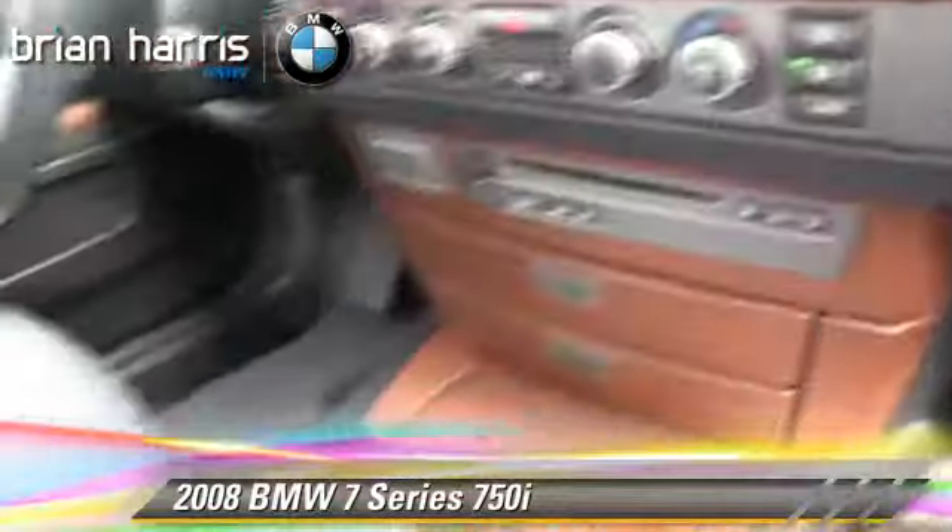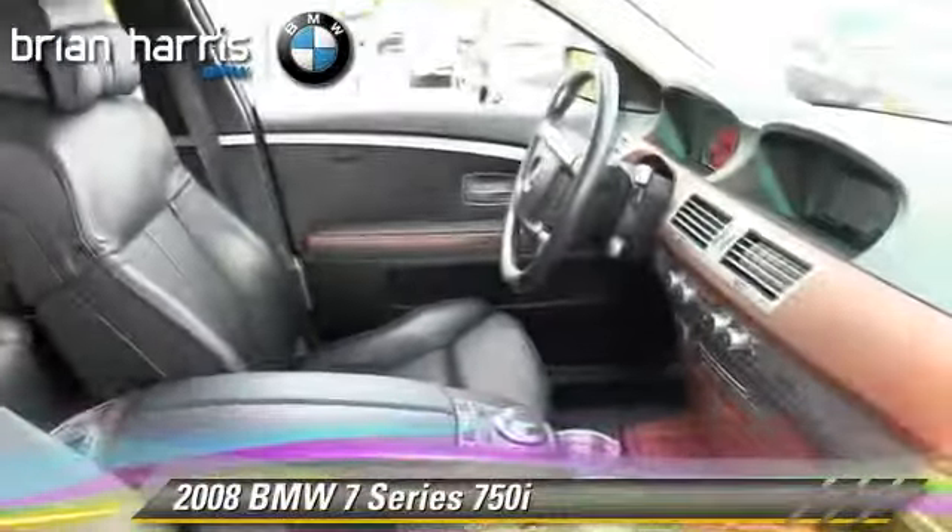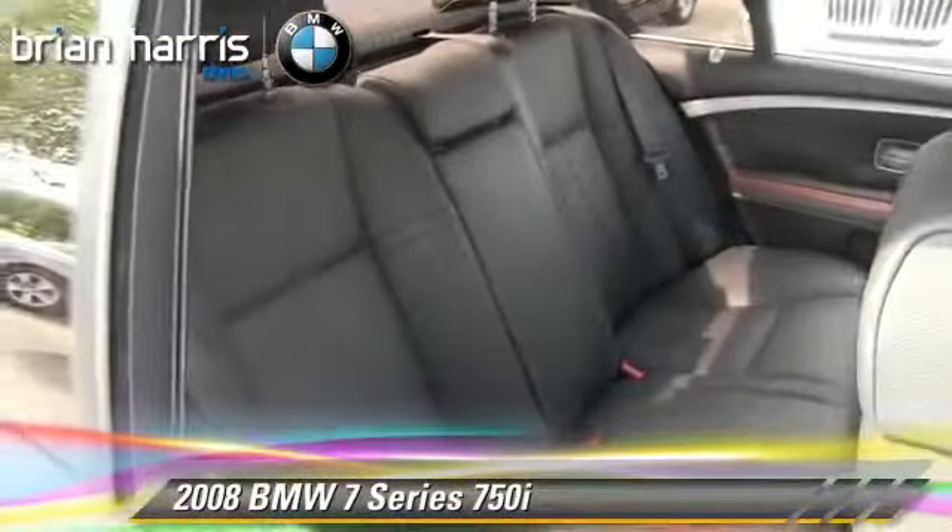This BMW features power windows, power door locks, and premium sound. Safety features include traction control, four-wheel ABS, and stability control.